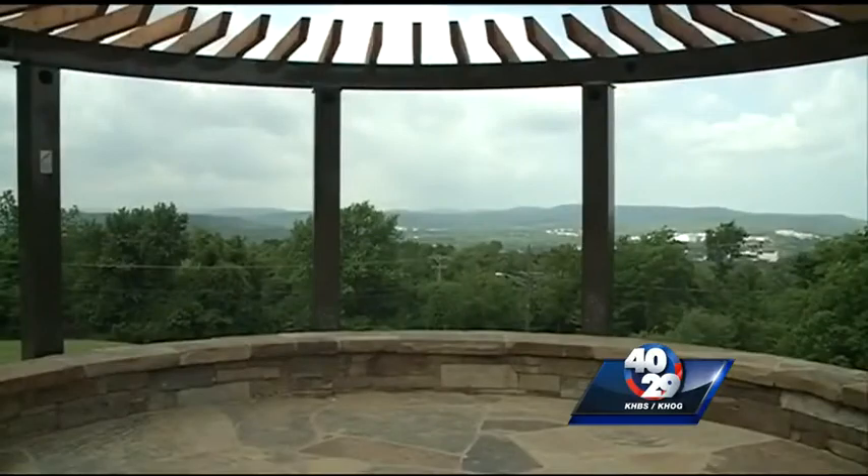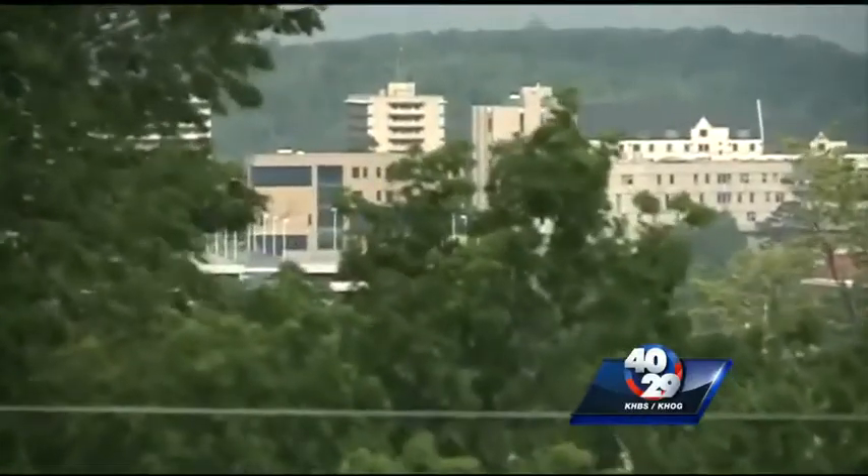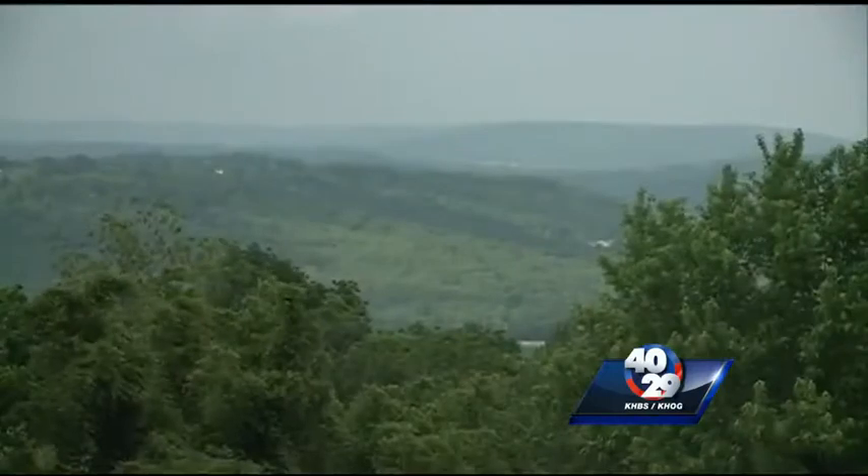This is the arbor, a stone and wood combination sitting right at the peak of the lookout. Looking northward, you can see the university dead center, I-49, and off to the south, a mountainous view Arkansas is famous for.